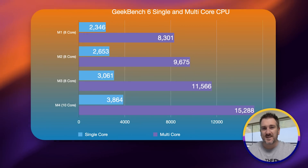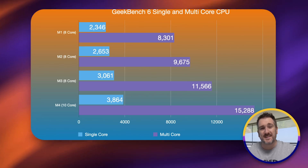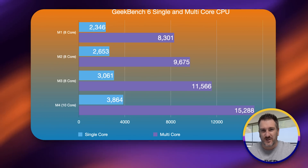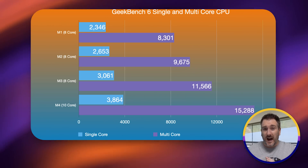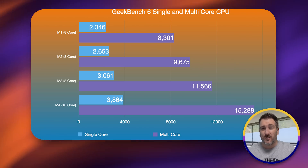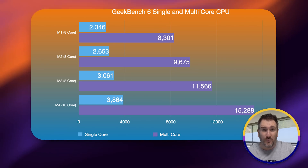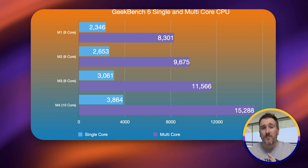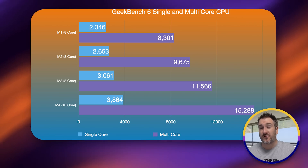The big difference is the introduction of the M4 chipset. We already have some leaked benchmark scores. As you can see in this chart, we're getting single-core performance of 3,800 — way higher than the 2,300 score of the M1 MacBook Air. For multi-core performance, we're looking at around 15,288 to 15,300, which is almost double the M1's multi-core score of around 8,300.